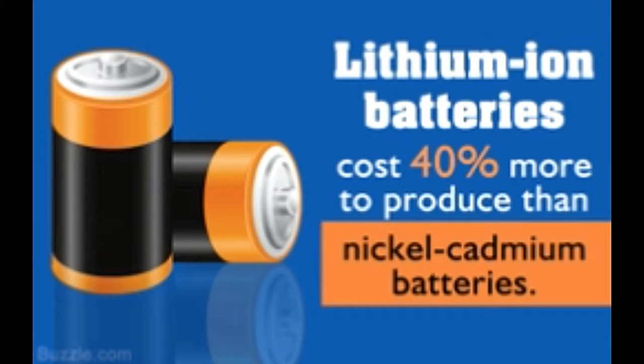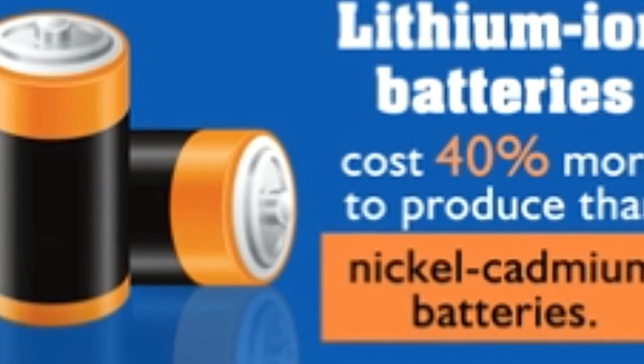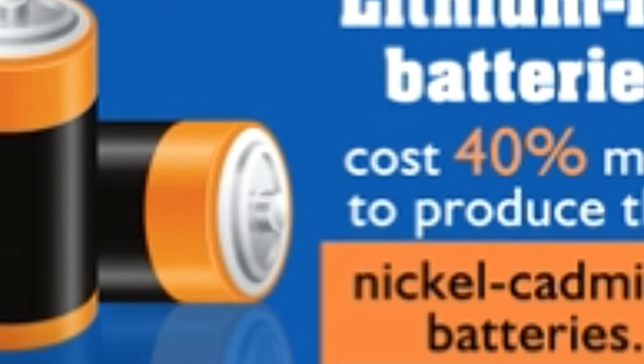Lithium-ion batteries might be small in comparison to their competitors, but they sure pack quite a punch. Buzzel looks at the lithium-ion battery pros and cons. While lithium batteries were available since the early 1970s, Sony launched the first commercial lithium-ion batteries much later, in 1985.